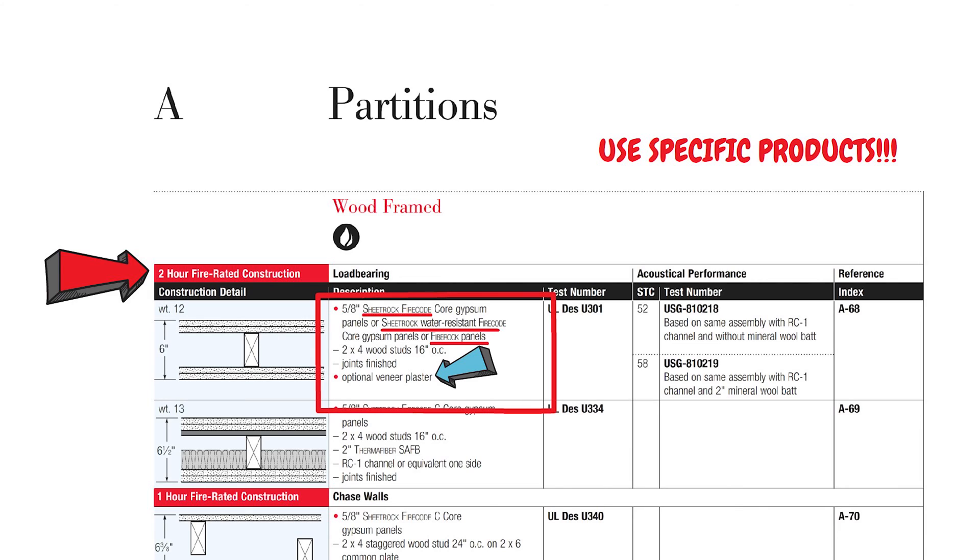Similar to the other designs, to prove to a plan checker or inspector that this wall is fire rated, you use the test number shown. Simply state that this two-hour rated wall complies with UL design number U301, and that's more than enough to comply with the requirements.